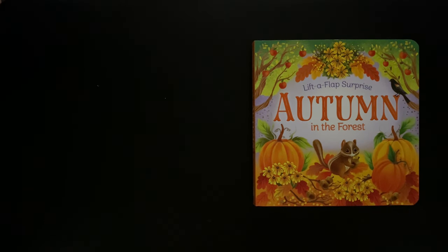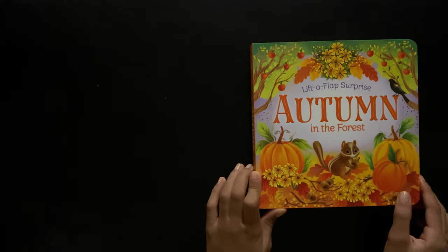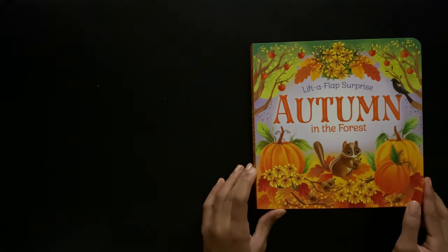Hello everybody, welcome back to GeoStoryTime. Today we'll be reading Autumn in the Forest, which is a lift-the-flap surprise.